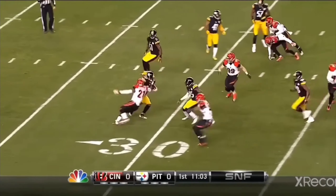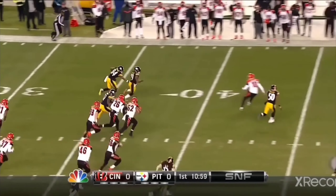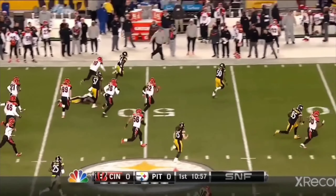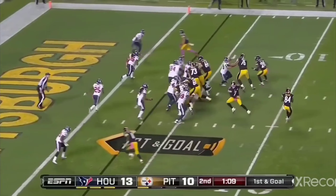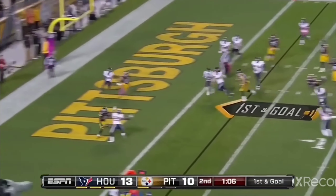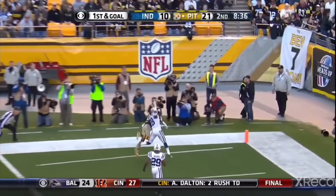Antonio Brown is a seven-time Pro Bowler and four-time All-Pro. Brown led the league in receiving yards twice and was the league leader in receptions in 2014 and 2015. He was named to the 2010s All-Decade team and led the league in receiving touchdowns in 2018. After some issues on and off the field, he has been released by every team that has given him a shot so far, but Brown is willing to give it one more try.